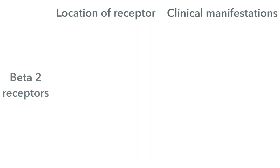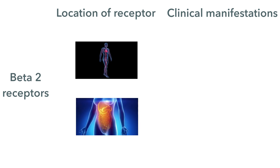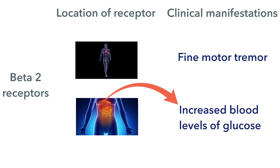The beta-specific agonists will also hit the beta-2 receptors, which are on the bronchioles, the skeletal muscle, and in the liver. In the lungs, it's going to open up the bronchi by dilating them. In the skeletal muscle, it's going to give a fine motor tremor. And in the liver, it's going to increase glycogen breakdown, so it's going to increase the level of glucose in the blood.